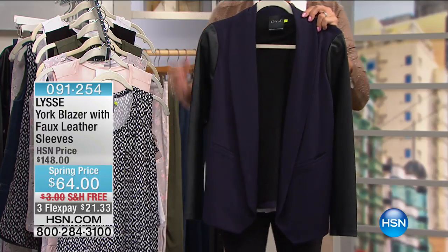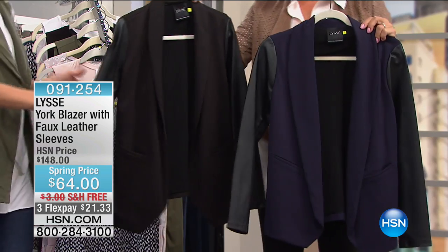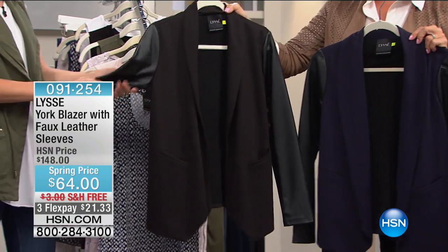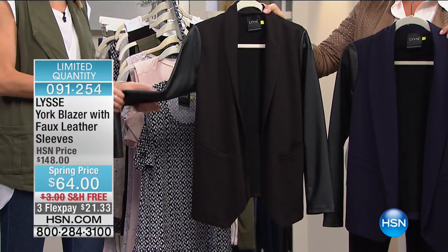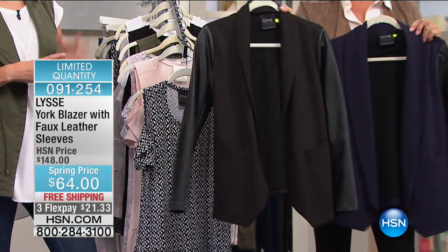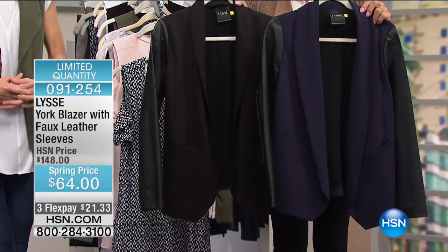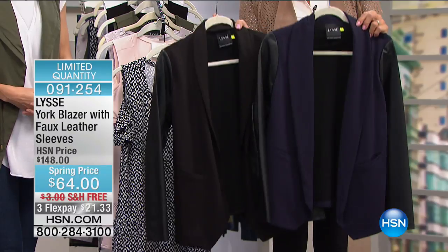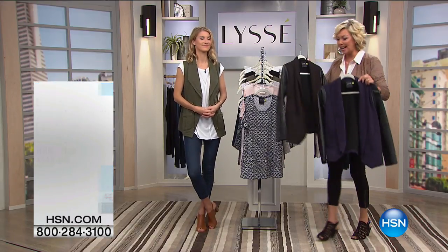This blazer is amazing — full stretch, machine washable, it's got a leather sleeve on it. It's really transitional — you can wear it right now as it starts to get warmer outside. Item 91254. It's well beyond a 50% markdown at $64 down from $148, available in black and navy blue.